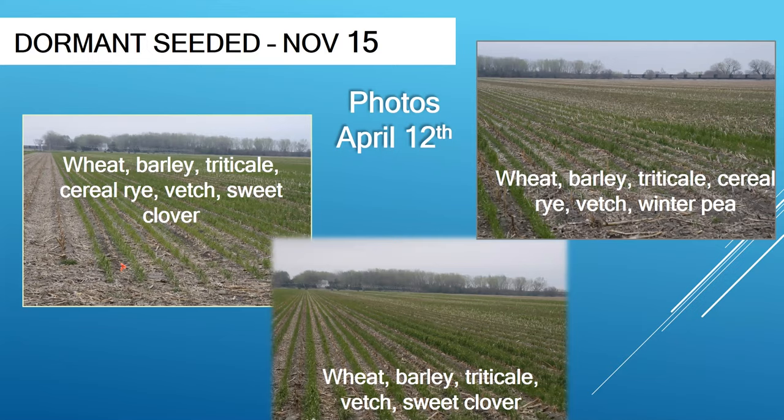I understand time commitment during harvest is pretty slim, but this is an opportunity that a person could pursue after harvest is over. We tried different grasses to demonstrate this dormant seeding approach.